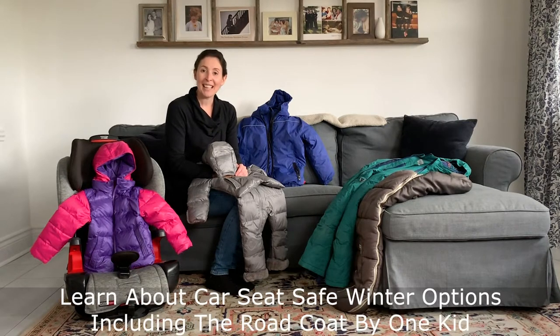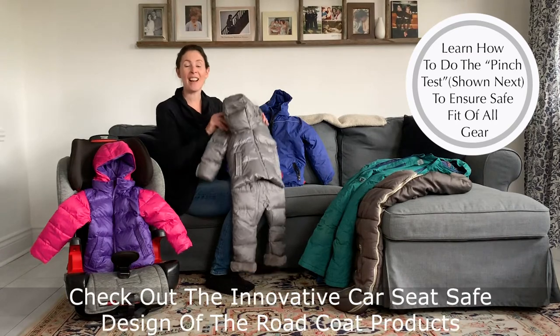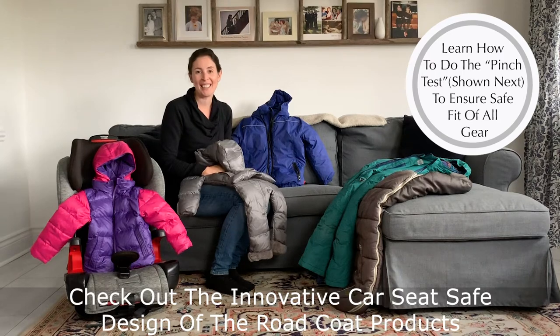Today I'm very excited to partner with Road Coat to bring you a quick demonstration of how you can test out your winter gear to see if it's appropriate, but also to show you the innovative design of the Road Coat products and why they really are ideal for our car seats.